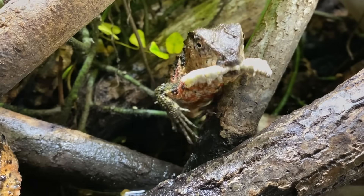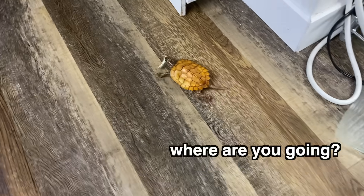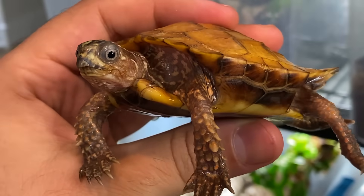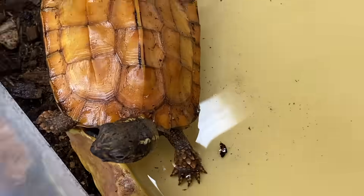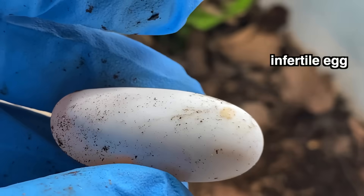But they're not alone in this mission. Enter the black-breasted leaf turtle — basically a walking, googly-eyed cartoon character. These creatures are one of the smallest turtles in the world, and yes, they are also, unfortunately, endangered. I've got six of them, and I'm beyond excited to finally try my hand at breeding them too.